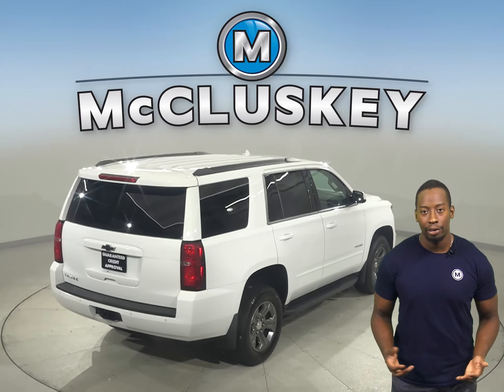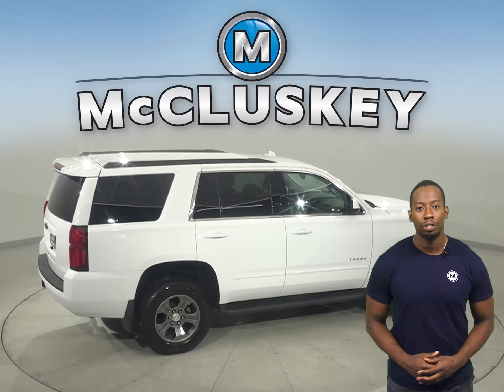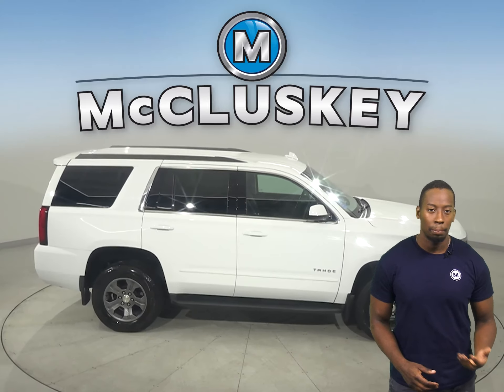Other great features include heated and powered front seats, navigation, a Bose premium sound system, remote start, and a rear view camera. There's also a tow package in the back.